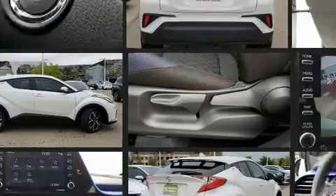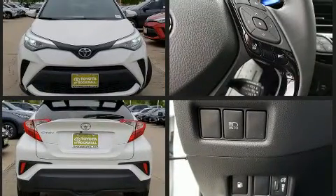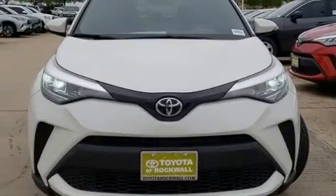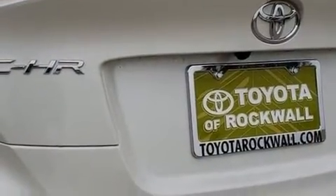Top features include front bucket seats, a rear window wiper, one-touch window functionality, an automatic dimming rear-view mirror, fully automatic headlights, lane departure warning, and a split-folding rear seat.